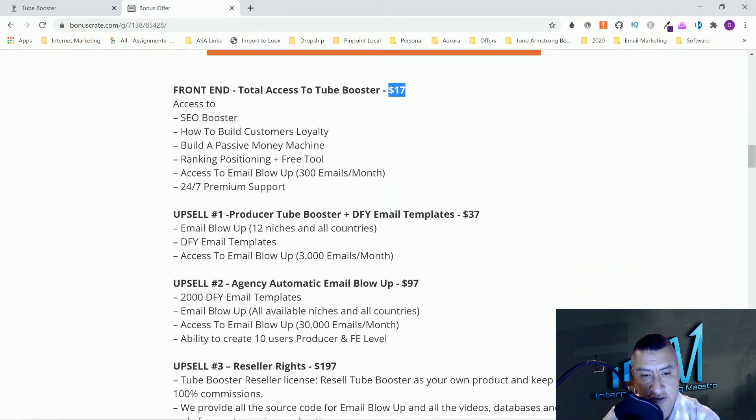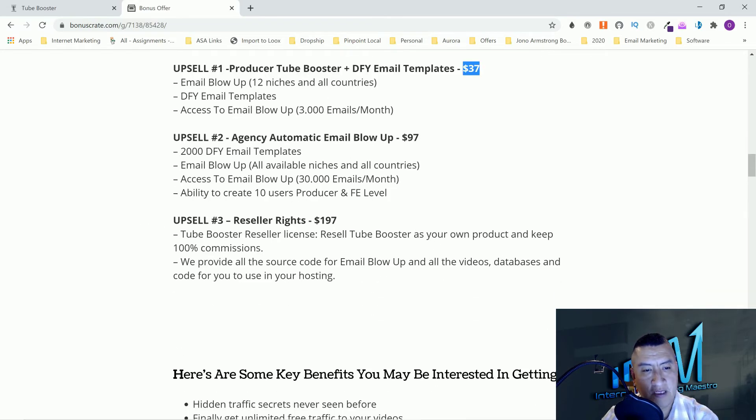Option number one is going to be Pro Tube Booster and DFY email templates — that's $37. This includes Email Blowup for 12 niches in all countries, DFY email templates, and access to Email Blowup for 3,000 emails per month. You'll learn how to use Email Blowup inside the members area, and you can also see this on the sales page.